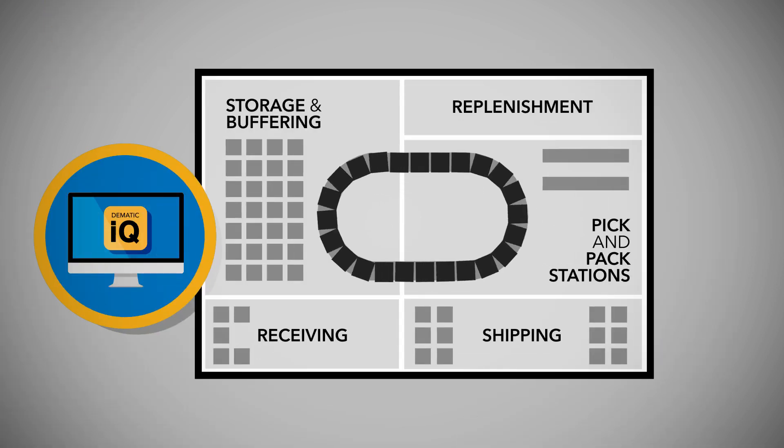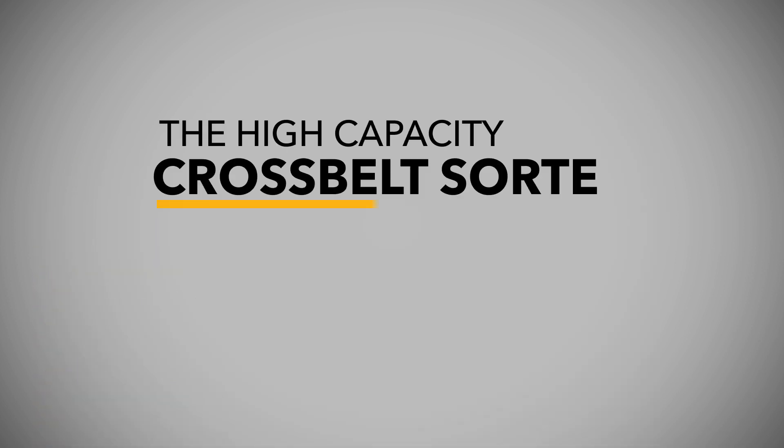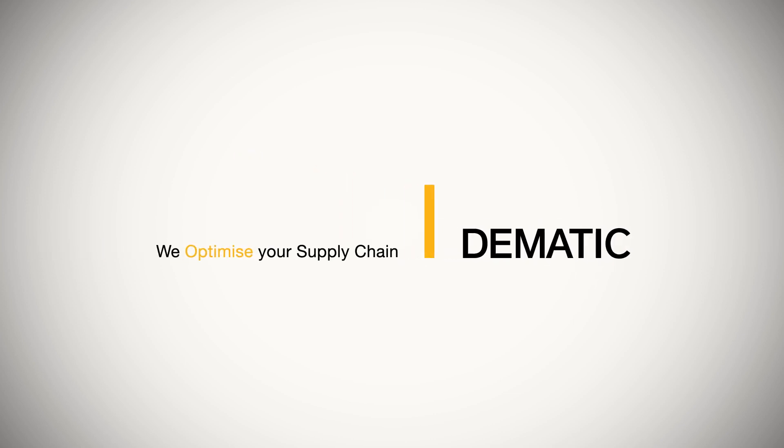The SC3 can also serve as an efficient interlink method to connect various processes, such as storage, pick pack stations and shipping. The high-capacity cross-belt sorter brings operational flexibility to your distribution center. Domatic — we optimize your supply chain.